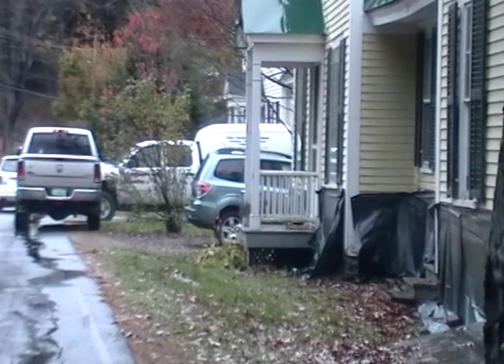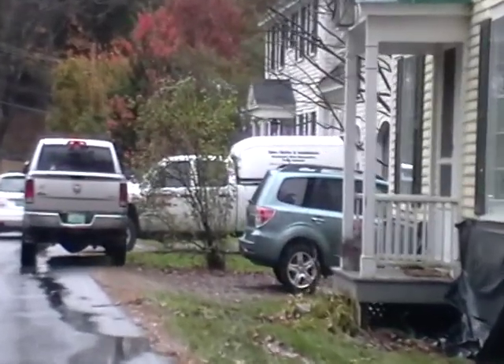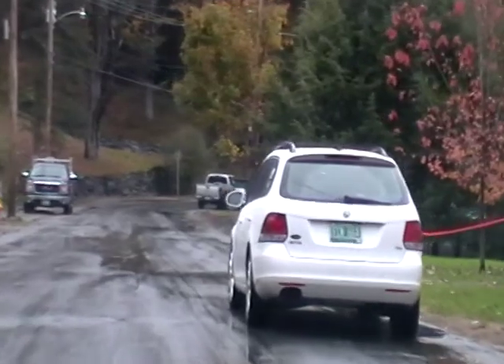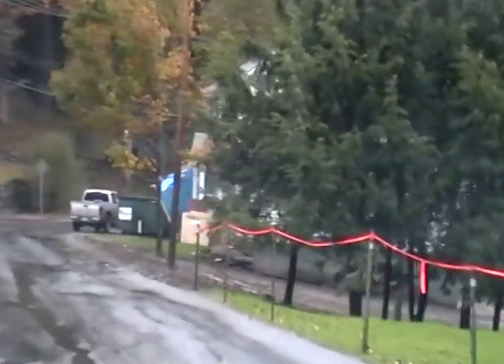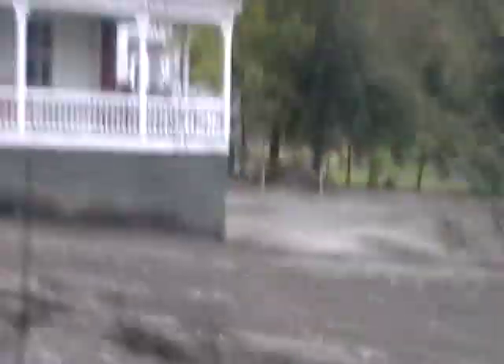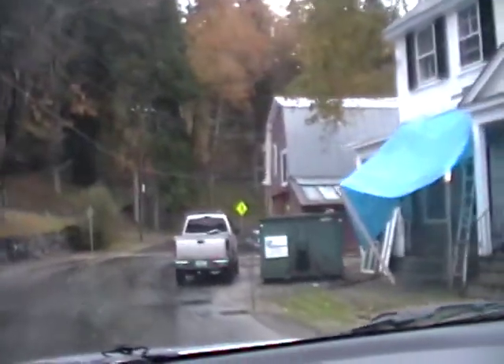All this area here was all underwater. This house — all this was damaged. This is from the other side. This is the house we saw that was heavily damaged.